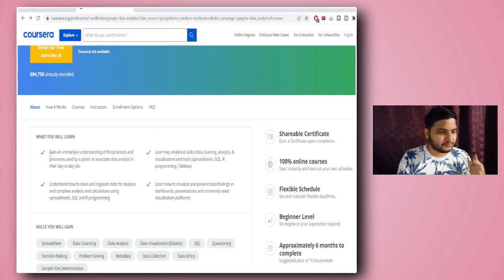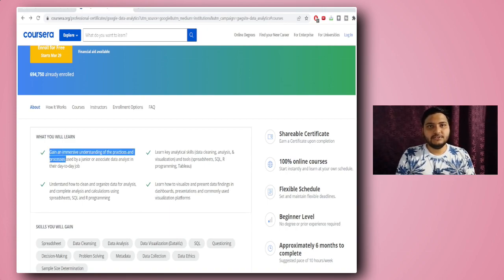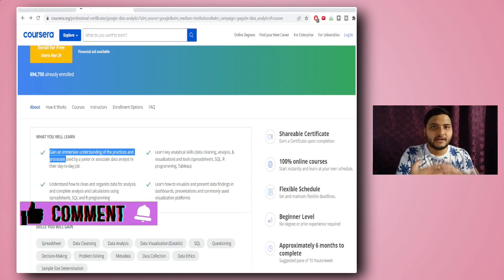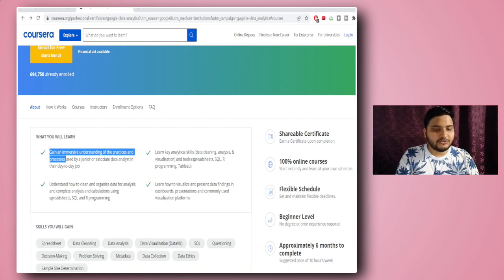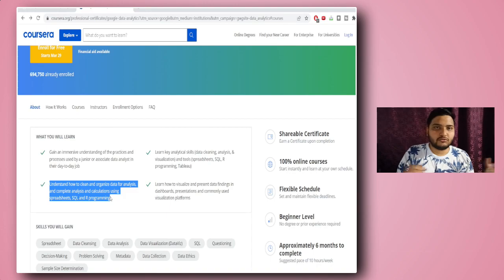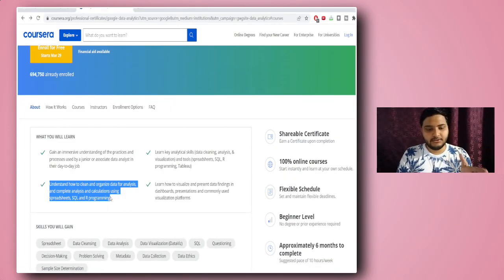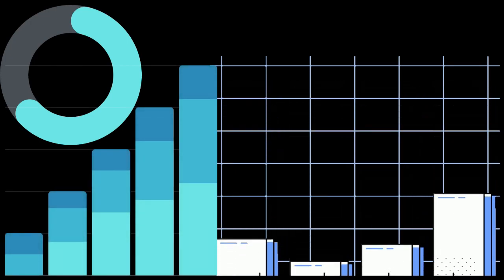From this course you'd be gaining an immersive understanding of the practices and processes used by a junior or associate data analyst. You'll get an overview of what a data analyst job looks like, and all the concepts are taught from a job perspective to make you job-ready. The technologies taught include how to clean and organize data, complete analysis using spreadsheets and SQL, and visualization tools such as Tableau — to help you make data-driven business decisions.